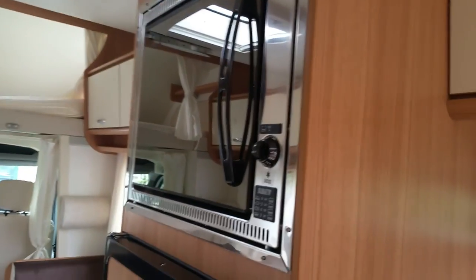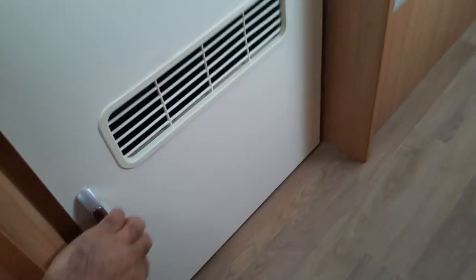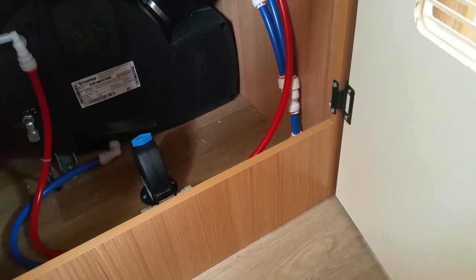This model is fitted with an oven, and there's a fridge freezer — this is the large fridge. There are also large cabinets with plenty of interior storage, and on the bottom we have the central heating system based on the Truma.